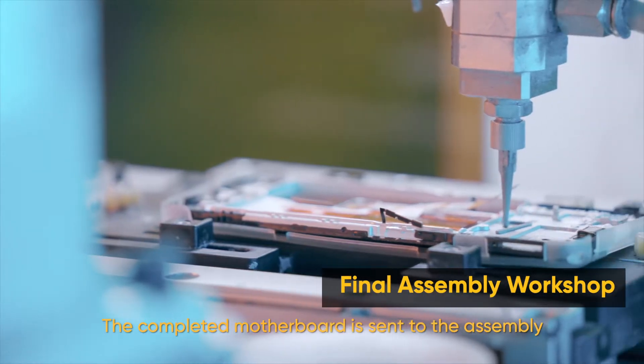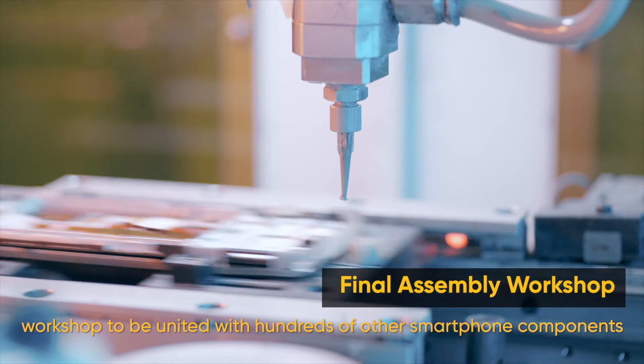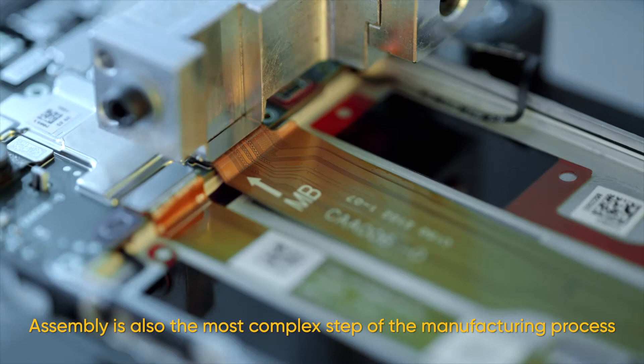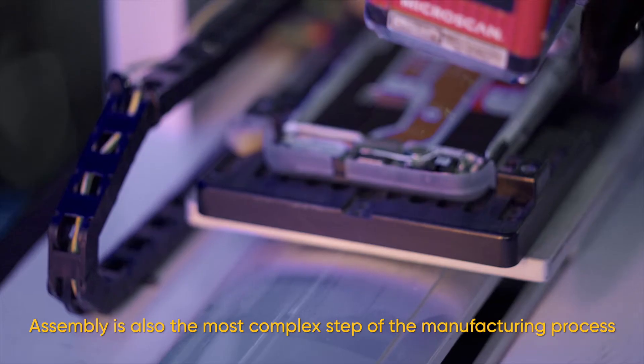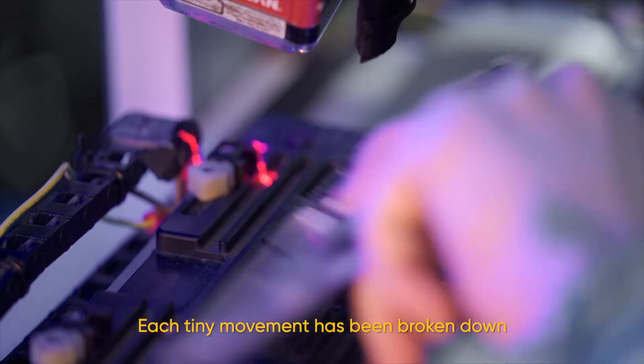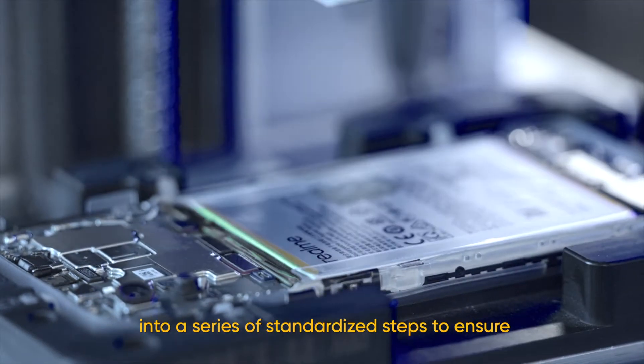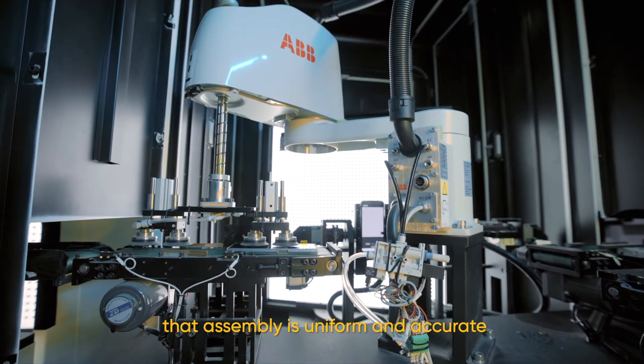The completed motherboard is sent to the assembly workshop to be united with hundreds of other smartphone components. Assembly is also the most complex step of the manufacturing process. Each tiny movement has been broken down into a series of standardized steps to ensure that the assembly is uniform and accurate.